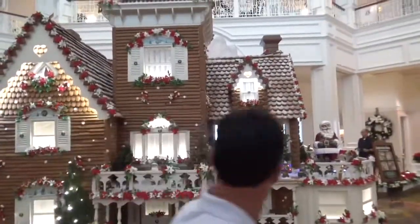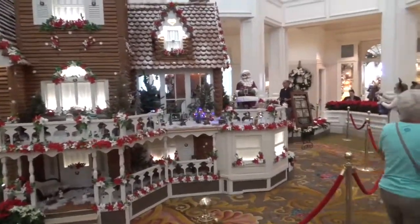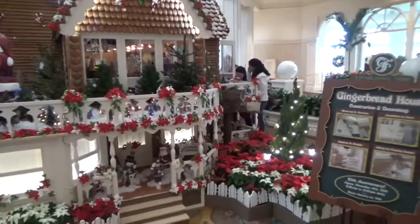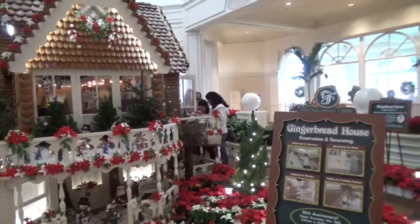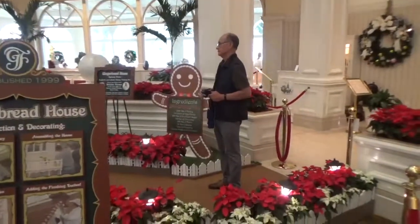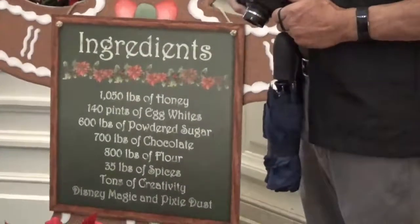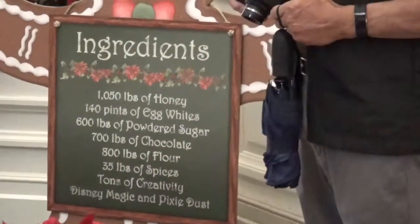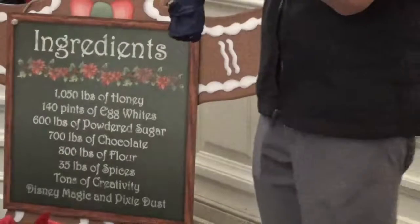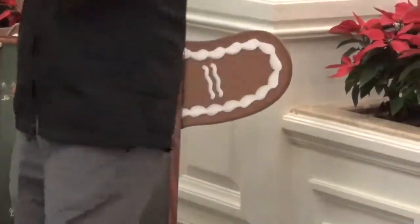One side of it. Let's look at the ingredients: 1,050 pounds of honey, 140 pints of egg whites, 600 pounds of powdered sugar, 700 pounds of chocolate, 800 pounds of flour, 35 pounds of spices, and tons of creativity.